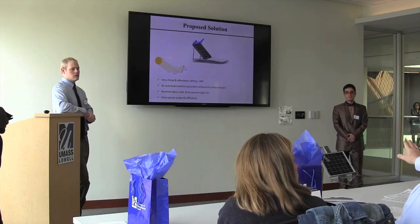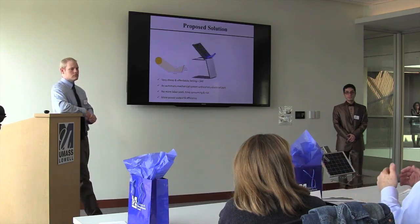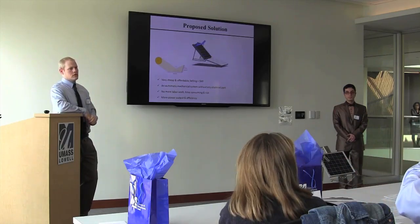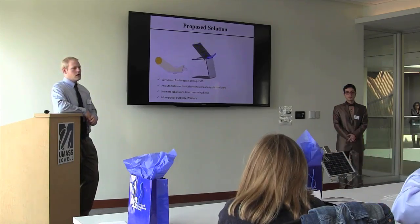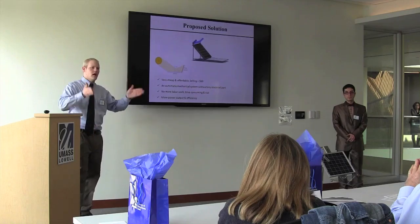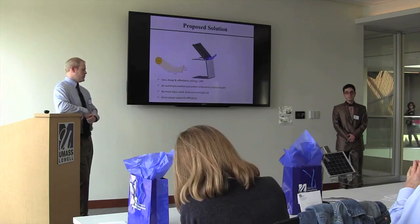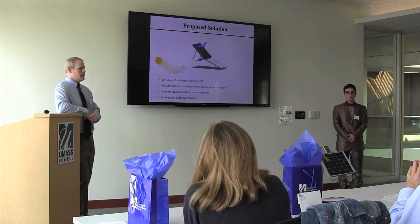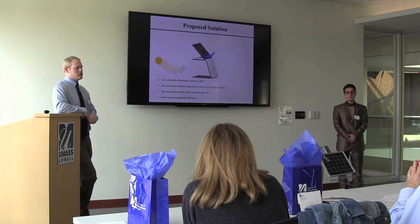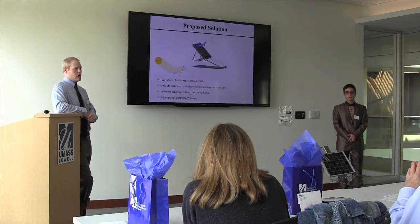Q: You say $60 for something that size, but a typical solar farm could have hundreds of panels — so you're looking at $60 for each panel setup? A: It wouldn't be $60 for each individual panel, but about $60 for each actual mechanism. This is our demonstration model, and we'd make it bigger. We don't have the average size specified yet, so $60 isn't an exact price point, but based on materials and sizing, that's what we expect we'd be able to sell it for.